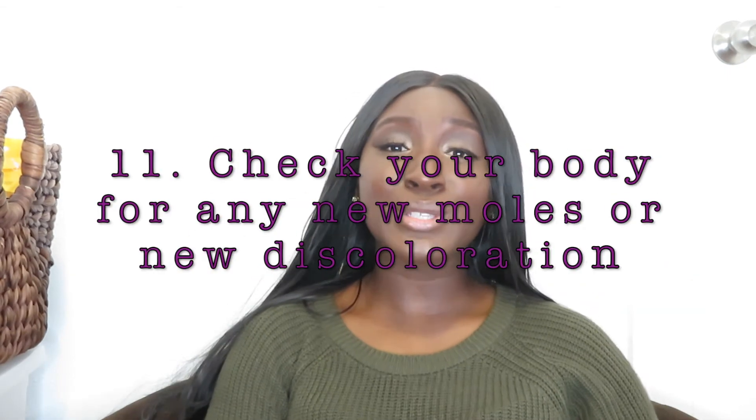Lastly, always look for new discolorations on your body. If a mole just happens to appear, go get it checked because it can mean different things and lead to more serious health concerns. Even a new discoloration can mean something, so it's better to get it checked than not. Always be looking at your skin, seeing how it's reacting to products and how it's changing — you've got to take care of your melanin because it's precious and beautiful.